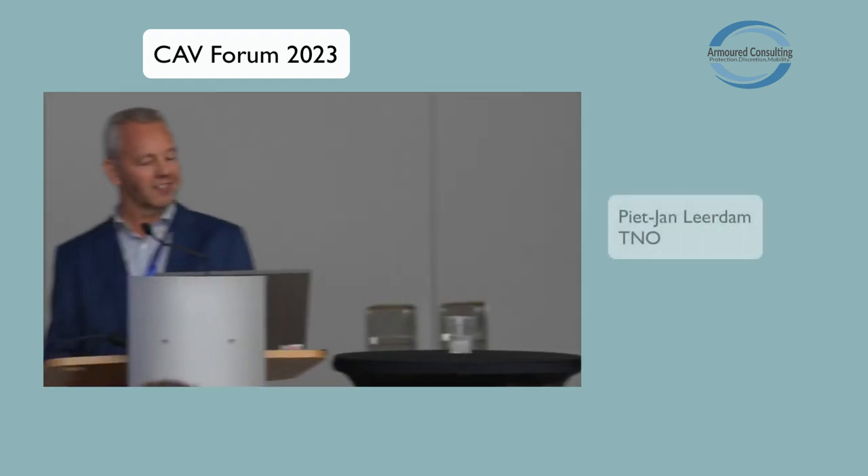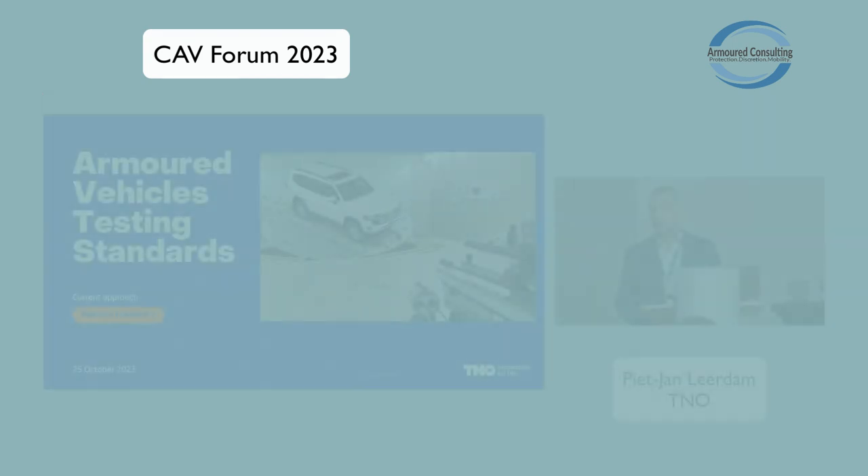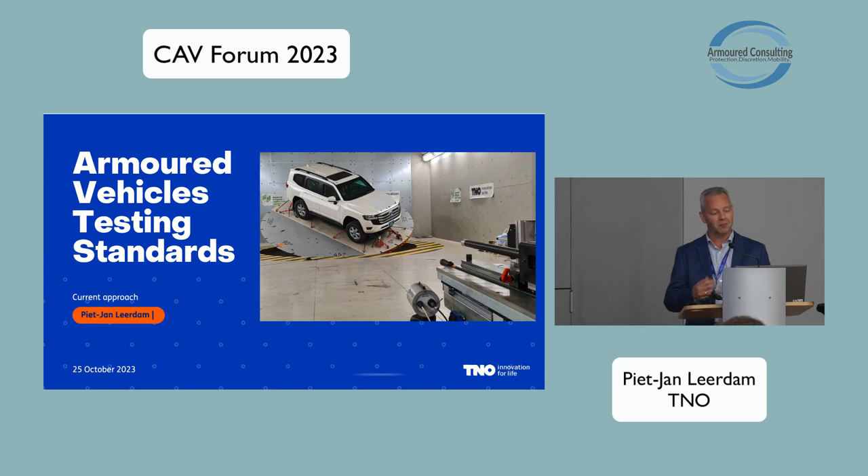Thank you very much Rob for the kind introduction. Welcome ladies and gentlemen — it's a pleasure to stand here in front of you and to brief you on the standards used for armoured vehicles. Here you see a picture made in our test facility, TNO's test facility based in the Netherlands, where we tested this vehicle. You see the weapon and the vehicle on a platform to rotate and tilt the vehicle at certain shot line angles — that's part of the standard.